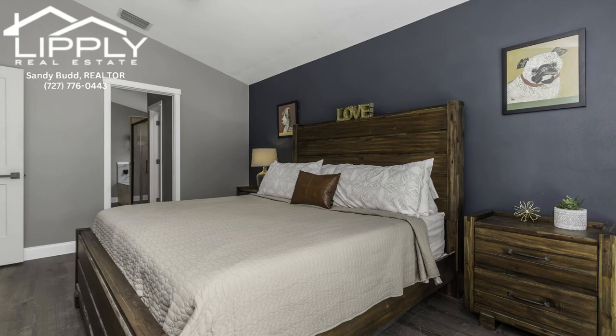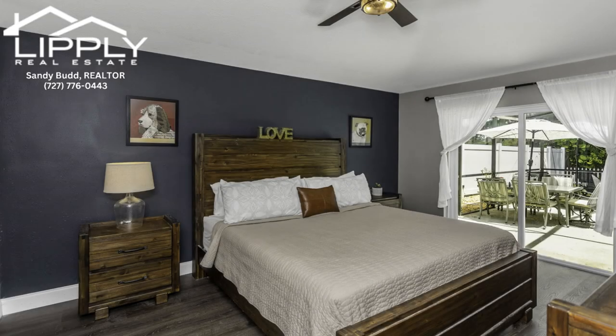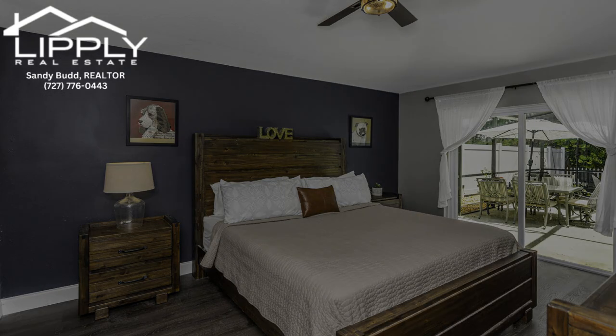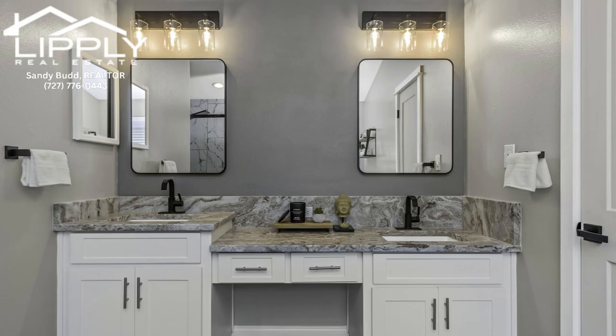Enjoy effortless living — no more lugging laundry around. This home comes with a dedicated indoor washer and dryer, making life that much easier. You will have the perks of low HOA fees, no CDD fees, and the peace of mind that comes with living in a no-flood zone.